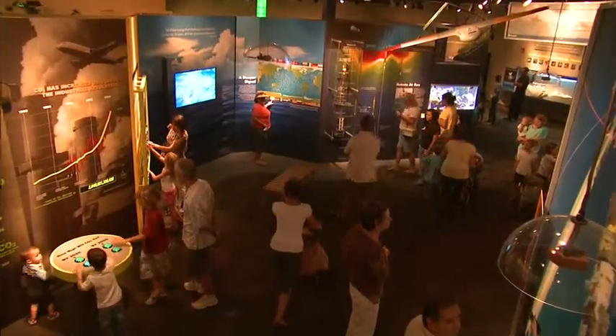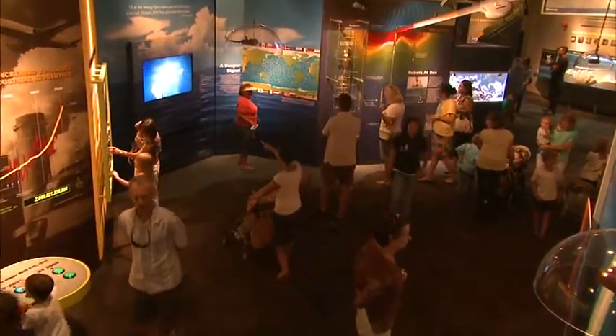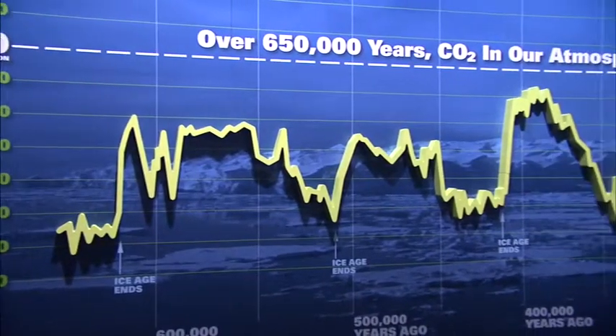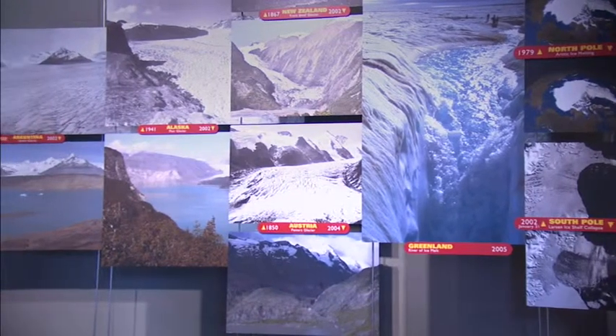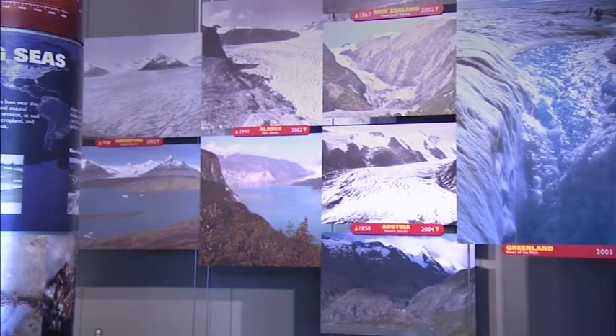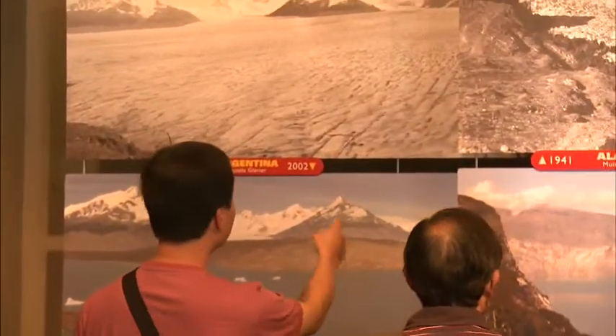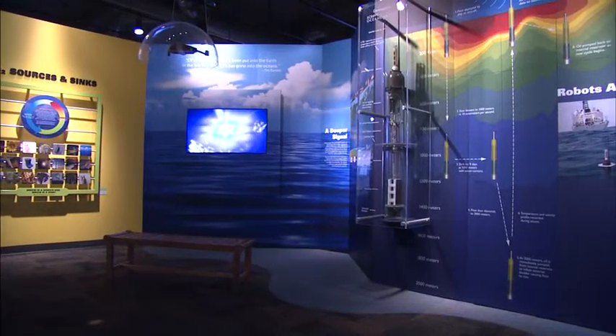I learned about the climate exhibit back in May of 2007 when I came here with my family and got to see it for the first time. I liked the photographs at first because the shock of the changing climates — two different pictures contrasted 60 years apart — was really eye-opening, and then it kind of led you into this exhibit, which is nice.